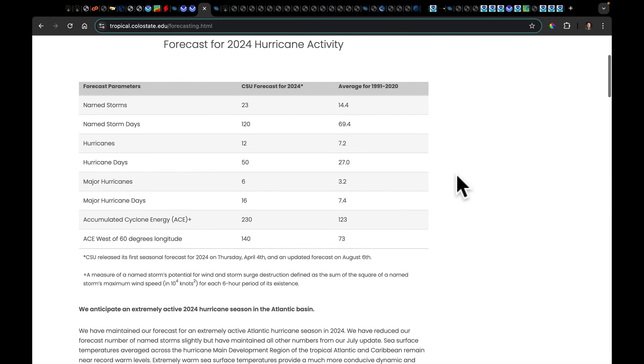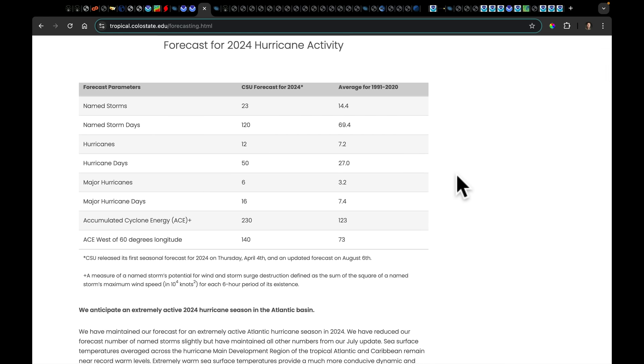Colorado State University updated their forecast for the 2024 hurricane season — in my opinion, they're some of the best in the business. They did back off slightly on some numbers, but I don't want that to distract from the overall scenario. Average is 14.4 named systems — they were at 25, now at 23. That would still completely exhaust our hurricane name list, taking us two names deep into the Greek alphabet. In every category they're measuring, we're expecting 150% to a doubling of a typical hurricane season based on their analysis.